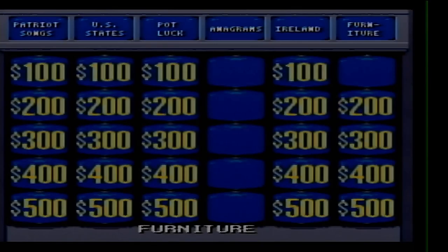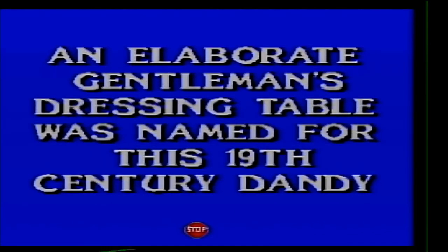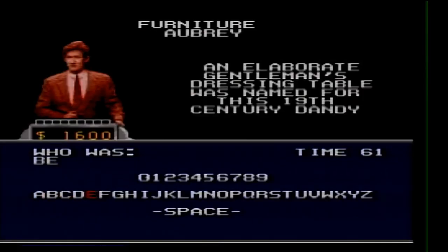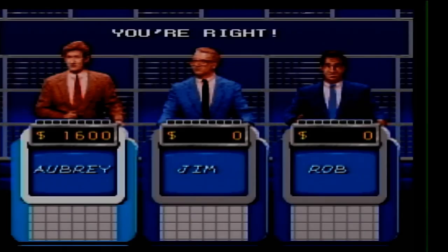Furniture for 200. An elaborate gentleman's dressing table is named for this 19th century dandy. Who was Beau Brummell? That's the only one that's coming to mind. And that's the right one.